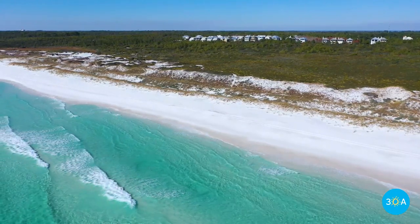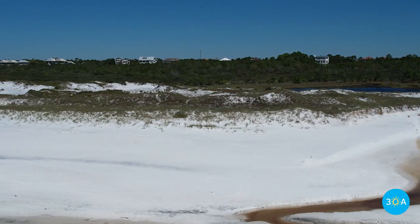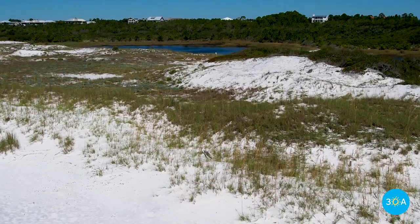But here in Topsail Hill Preserve, these dunes are the result of Mother Nature's hard and persistent work over the millennia. Nice job, Mother Nature.